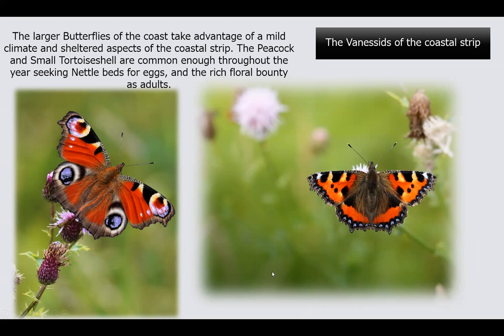Among the finesse of the coastal strip: the peacock and the tortoiseshell are very familiar butterflies. The peacock has become more familiar over the past 20 years than it used to be. The tortoiseshell has struggled this past 10 years but is really starting to come back, especially this year. I'm hopeful that both of these species, which both use just common nettles to survive, will do well in the future.